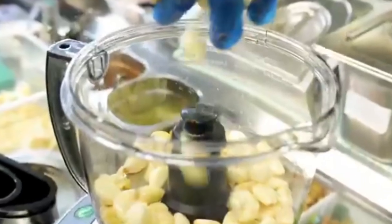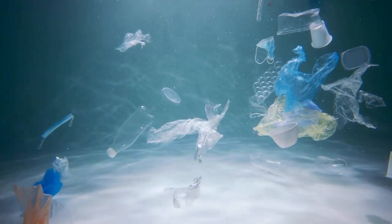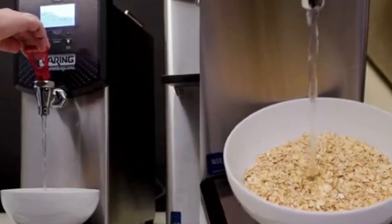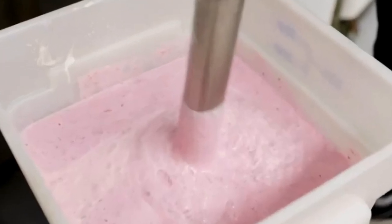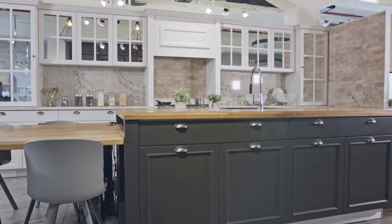As you know, plastic is a major problem for our planet — it's polluting our oceans, harming wildlife, and clogging up our landfills. This is why more and more people are looking for ways to reduce their plastic consumption. One way to do this is to switch to plastic-free products, and one of the best places to start is in your kitchen.